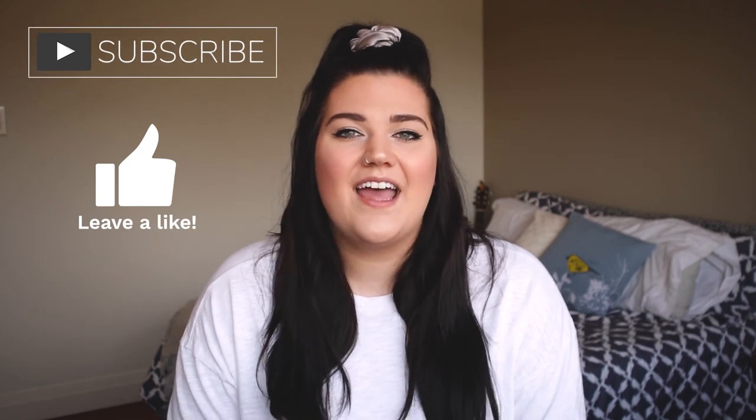I think I've talked your ears off enough for today! I hope you enjoyed this video and found these tips helpful. If you have any other tips on ways to save money while traveling, please feel free to comment them down below so other people can learn more. If you liked this video, please give me a like and subscribe if you want to see more of my content. See you next week!